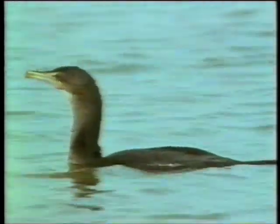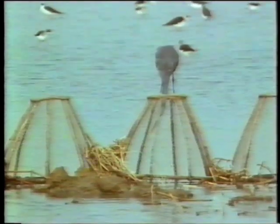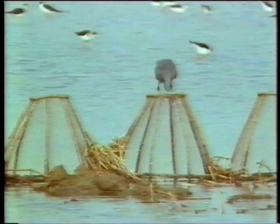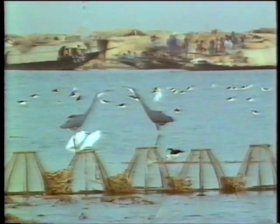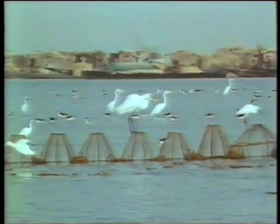With this bonanza of fish around the traps, any thoughts of drought seem far away. But the peak only lasts for three short weeks. The high concentration of birds inevitably leads to some aggression as they compete for the best perches. The birds, like the people, have little time to waste — fish caught in traps seem like easy pickings.